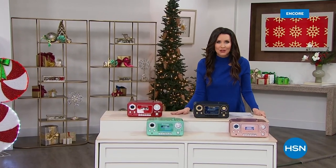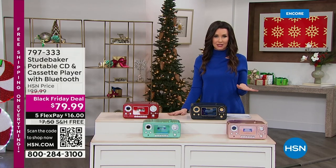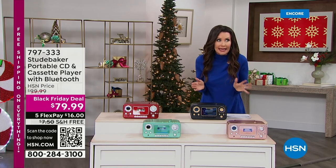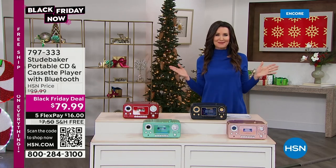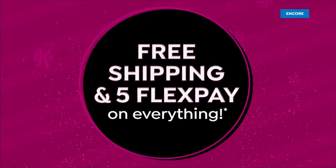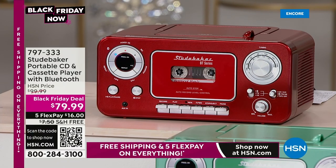Welcome back. I am your host, Shannon Fox. Today starts free shipping and handling on everything here at HSN — everything. And five interest-free payments on any credit card or debit card, that's FlexPay. We've got a Black Friday deal, meaning this is the lowest price you will find on this Studebaker CD player, Bluetooth player, cassette player, AM/FM radio, cassette recorder all year long. Your chance at $79.99.